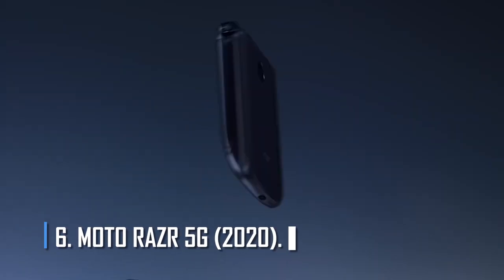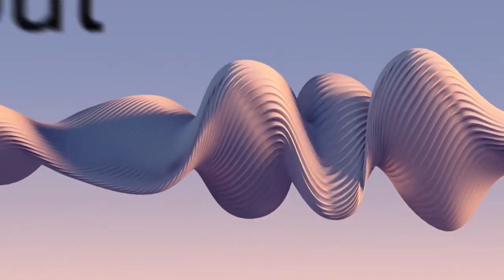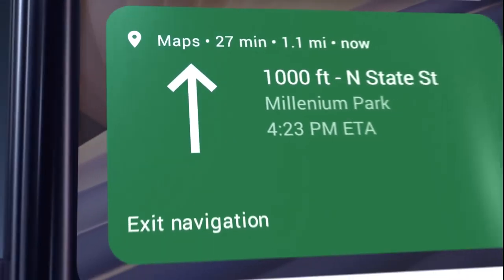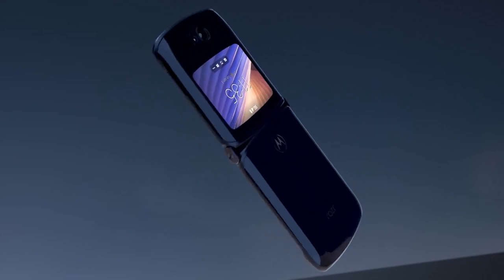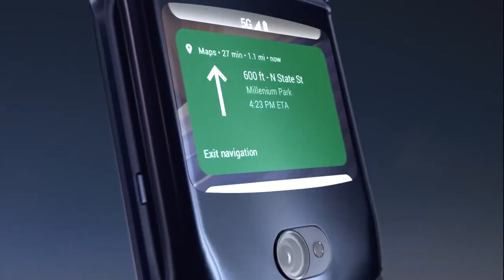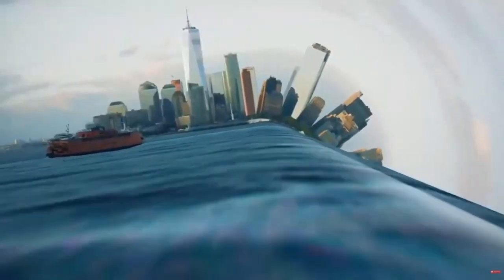Number 6: Moto Razr 5G 2020. The second version of Motorola's legendary Razr smartphone brought back the classic design with structural improvements, updated specs, and 5G capability. The new Razr has a flip-style OLED display that is 6.2 inches tall with a resolution of 876x2142 pixels. There is a notch at the top where the 20MP selfie camera lives. The main 48-megapixel camera is on the back and can take selfies when the phone is folded. It also features a night mode and smarter AI.